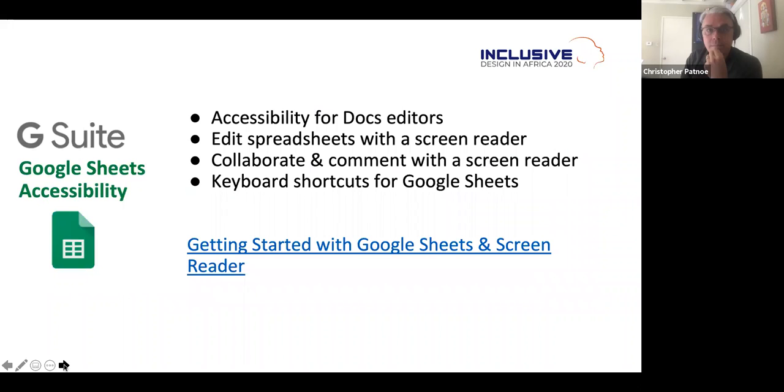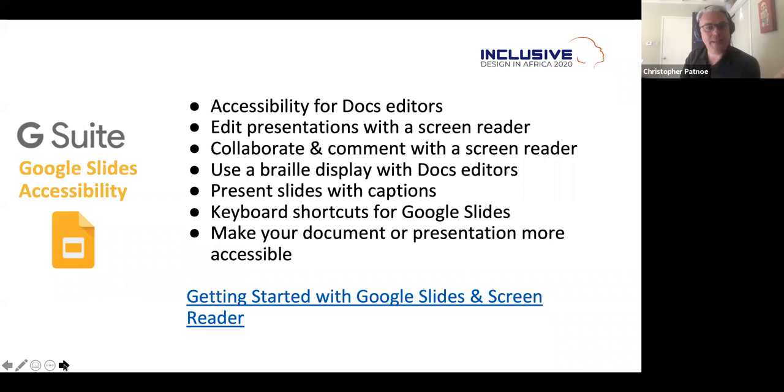In Google Sheets, you can edit spreadsheets and collaborate and comment with a screen reader, and use keyboard shortcuts. In Google Slides, you can edit presentations with a screen reader, collaborate and comment, use a braille display, present with captions even without Meet, and mark up your presentation to make it accessible. Each of these has thorough help articles on Google about how to use these accessibility technologies.